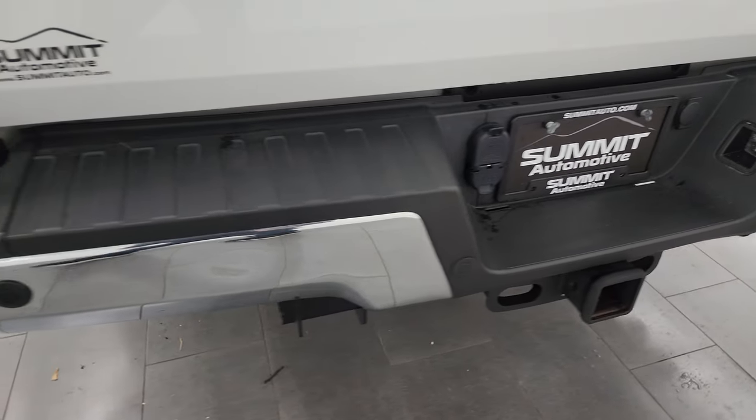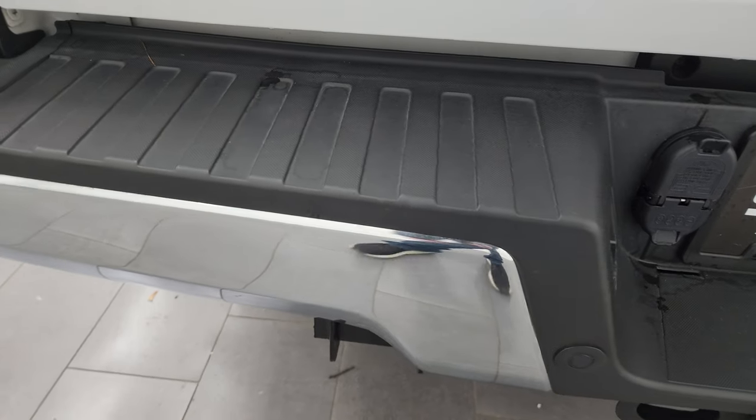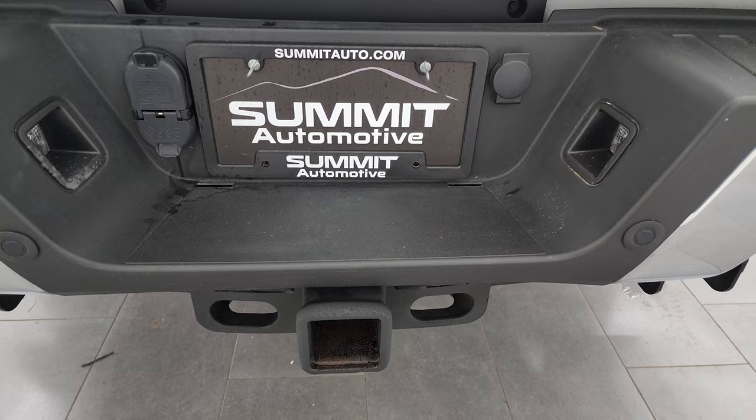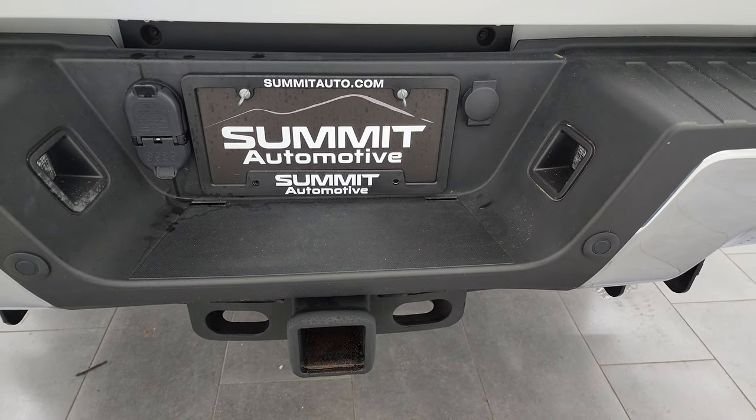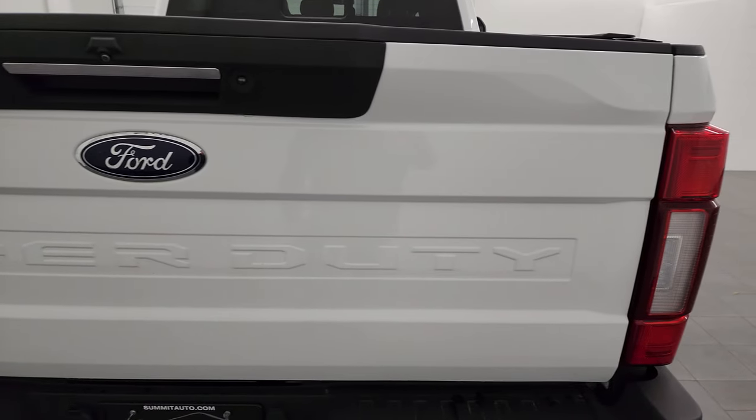It has backup parking sensors. The only thing I saw in the entire truck is there's just a really small soft ding on the rear bumper. Full towing package, of course, which comes with the receiver hitch, four-pin and seven-pin wiring, and the tailgate is in excellent condition as well.